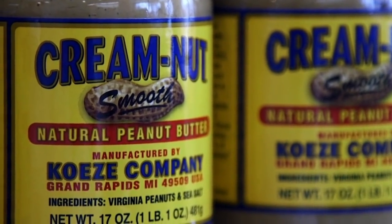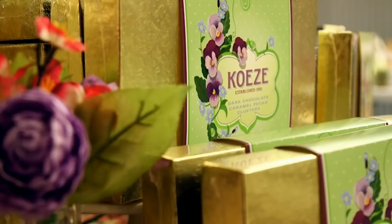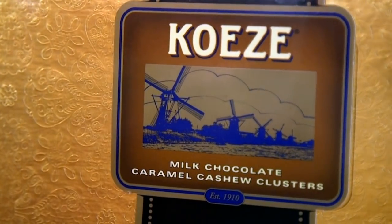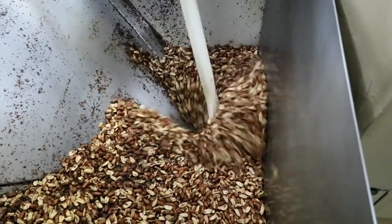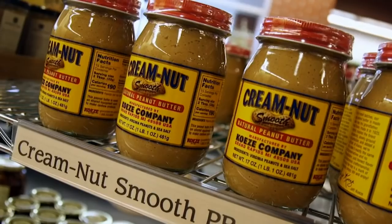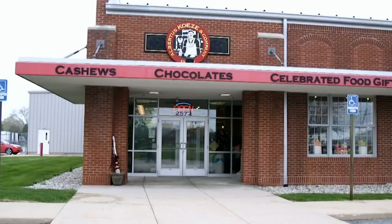Four generations of Koozies have been spreading not only their peanut butter, but their sweet confections and salty selections across all of Michigan and now the world. What's the secret to all their success? Easy — they keep it simple, natural, and old-timey. Their award-winning peanut butter goes by the name of Cream Nut, and the current Koozie in command is Jeff. The recipe? Peanuts. Roast them. Grind them. Add salt. That's it. Why is it so good?